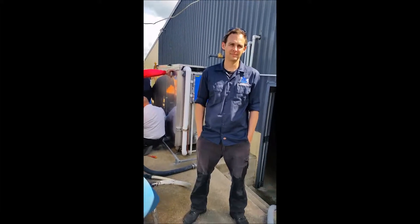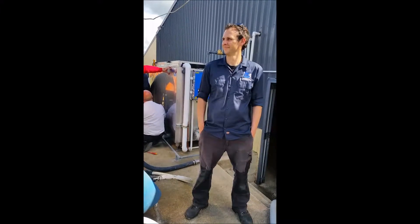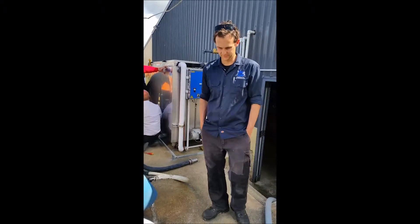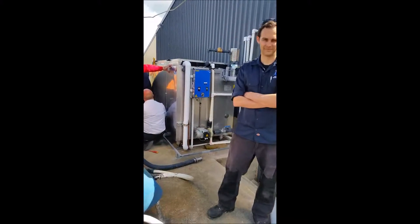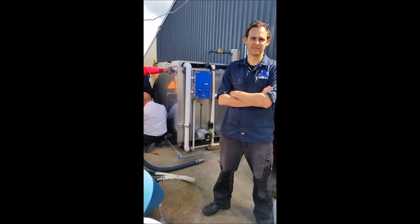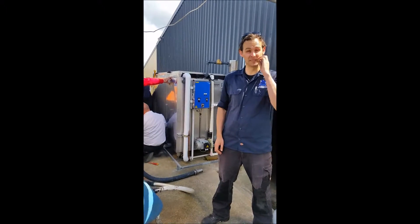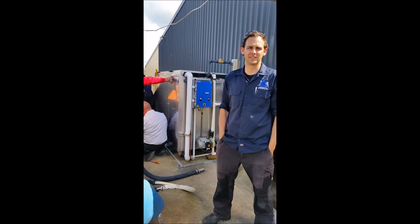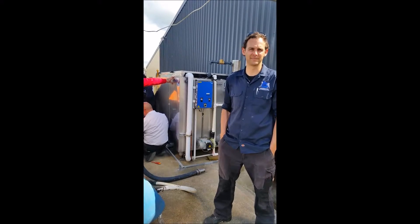Hi everyone, we're up in Northland on a lovely sunny day here with Kensington Refrigeration. I've got Justin here standing in front of the first Paco ice bank that him and Carl have just installed. What did you think of the ice bank, Justin? Yeah, pretty impressive, well built for sure.